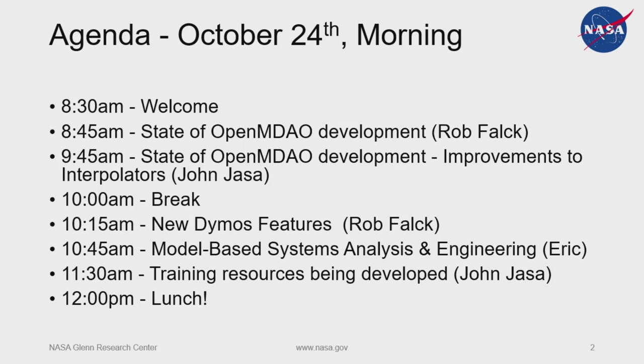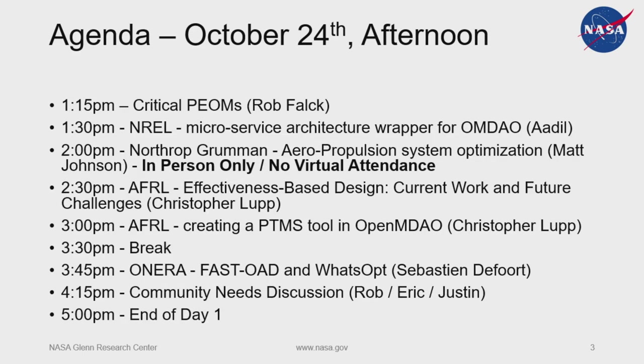At that point, Eric is going to give us an overview of the MBSA&E effort, which is really exciting — I've been doing some work on that as well. Then Yasa is going to be talking about the great training and YouTube resources that he's been putting together. And then we will have lunch. After that, Rob is up here again — popular guy — to talk about some proposals and our improvement process. Then we're going to have some industry talks.